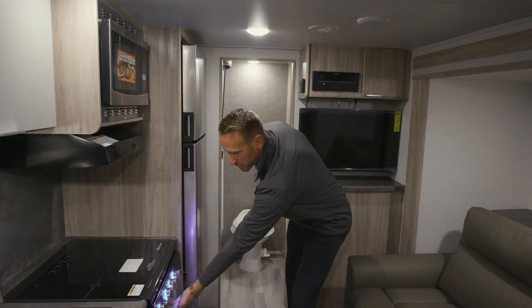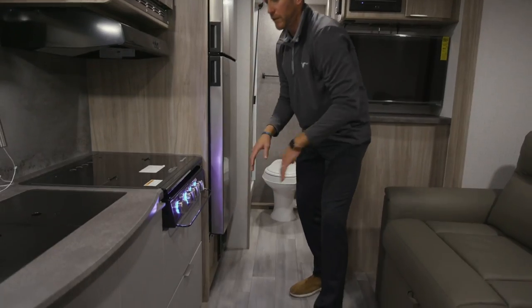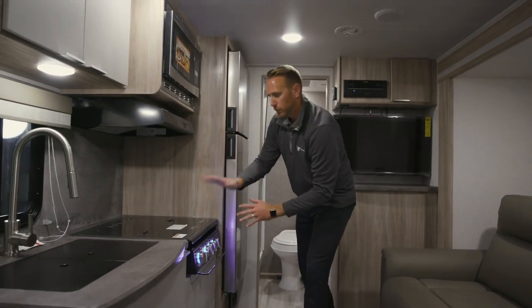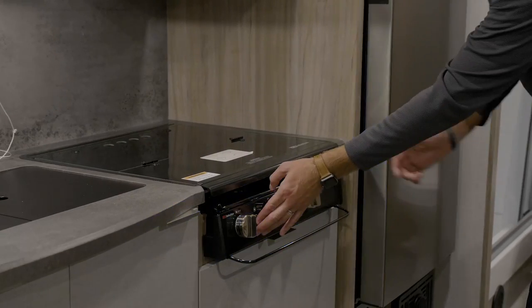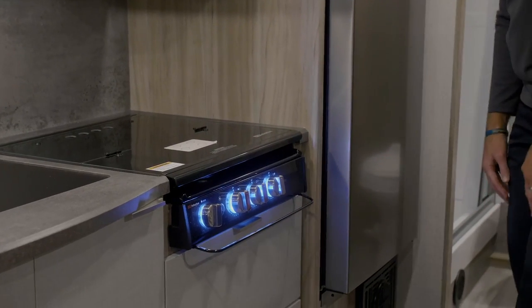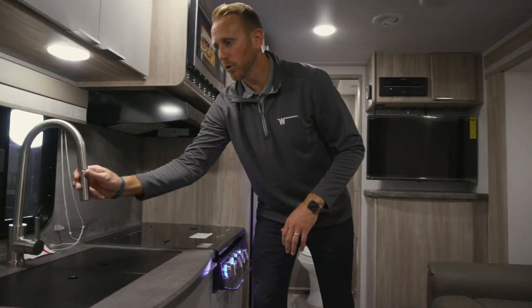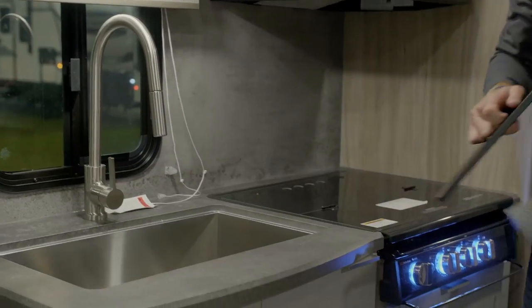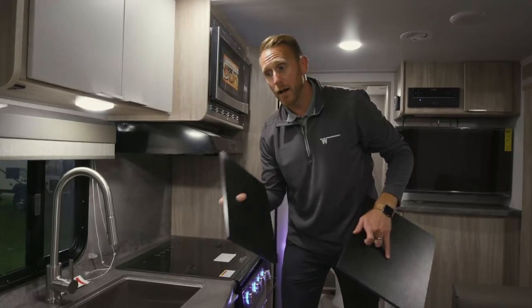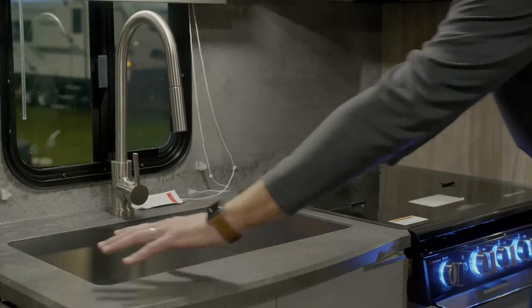We're also giving you a larger 1.1 cubic foot convection microwave, and with the 10 doors and drawers we added a big storage drawer. The three-burner flush mount cooktop gives you additional prep space, with fun backlit knobs. We're giving you a more residential pull-down sprayer faucet and a larger single-bowl under-mount sink with sink covers so you have more prep space in a smaller trailer.